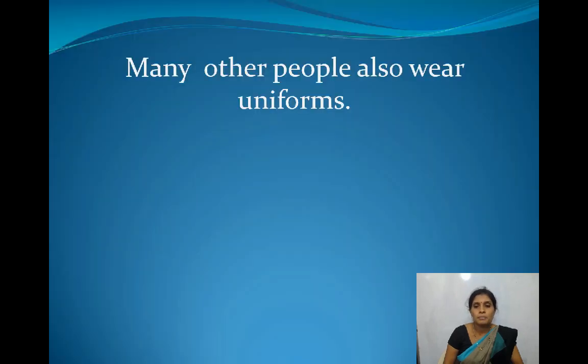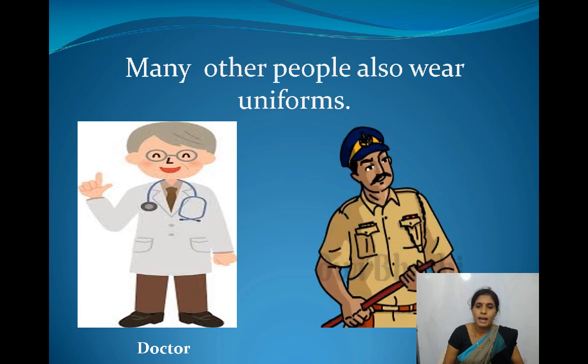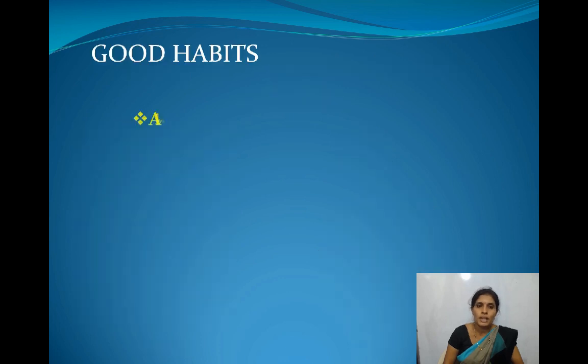Many other people also wear uniforms. This man is wearing a white coat. Who is he? Yes, he is a doctor. This man is wearing a khaki uniform. Who is he? Yes, he is a policeman.